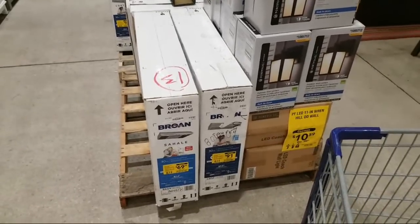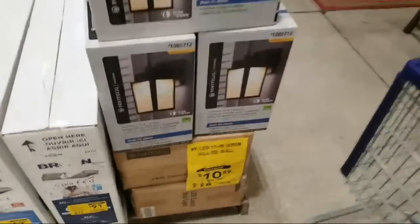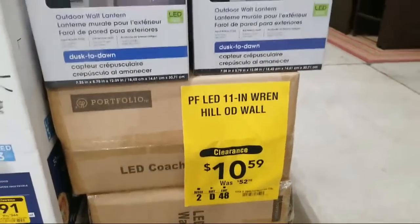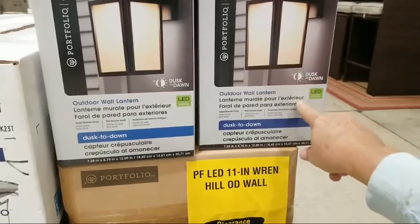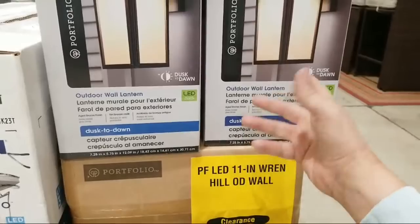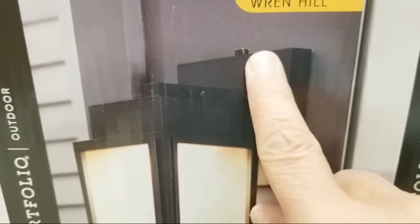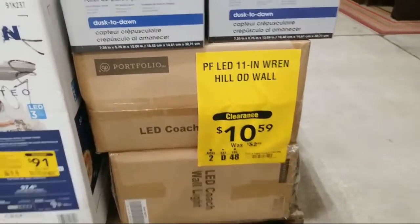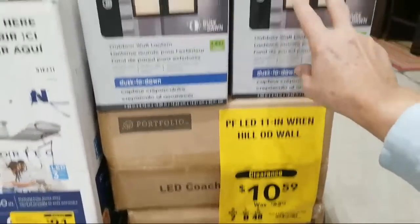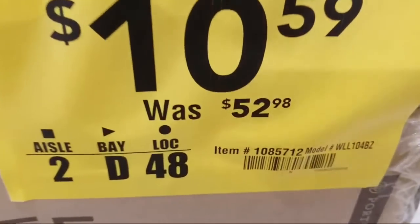Some of this stuff is like 75% off and more. Take a look at this light here — this is a porch light, an LED outdoor wall lantern, and it looks like it comes on dusk till dawn; it's got a sensor in it. These lantern lights are on sale for $10.59, down from $52.